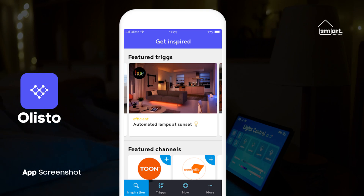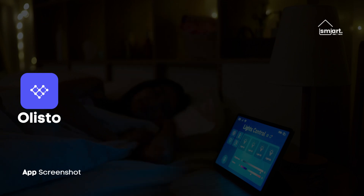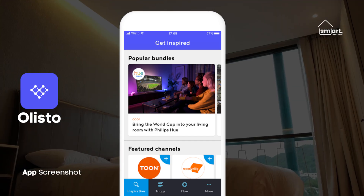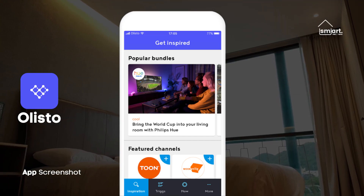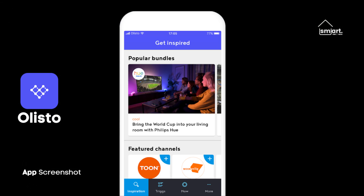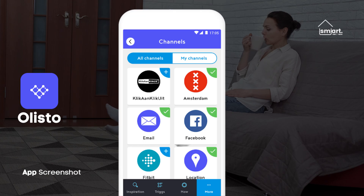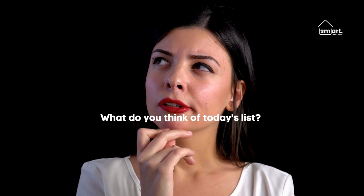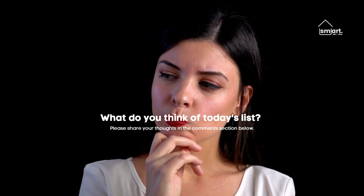Its ability to create NFC buttons to perform triggers is pretty powerful. When you get home, for example, you can press a single virtual button to open the blinds, turn on the lights, and start playing music on your speakers. The disadvantage is that you must manually create a button for each feature in each product, which is time-consuming to set up, but very convenient when used on a daily basis. What do you think of today's list? Please share your thoughts in the comment section below.